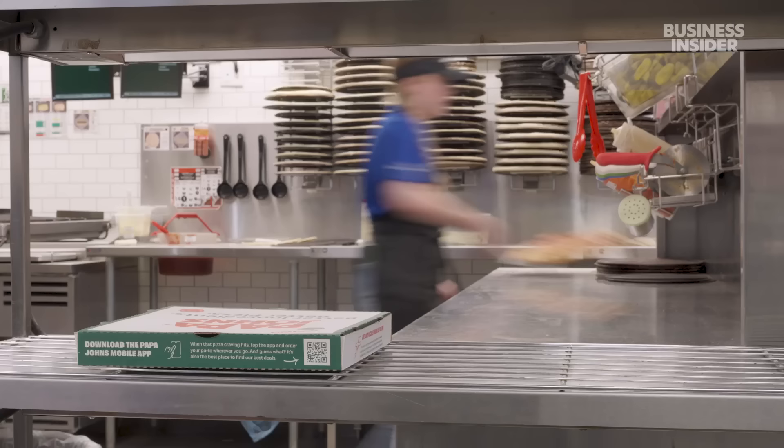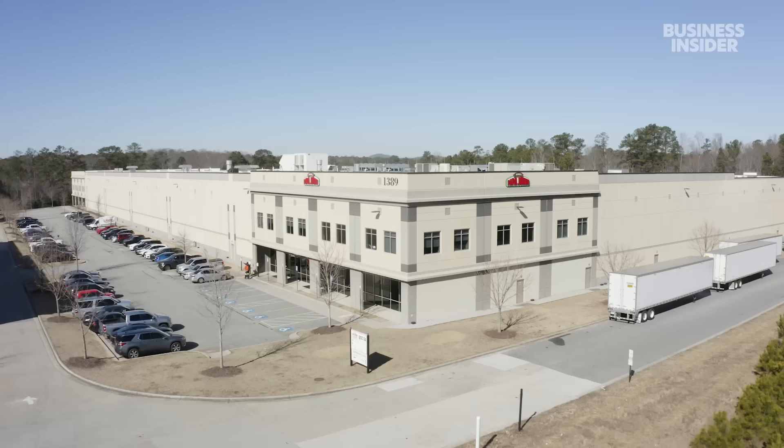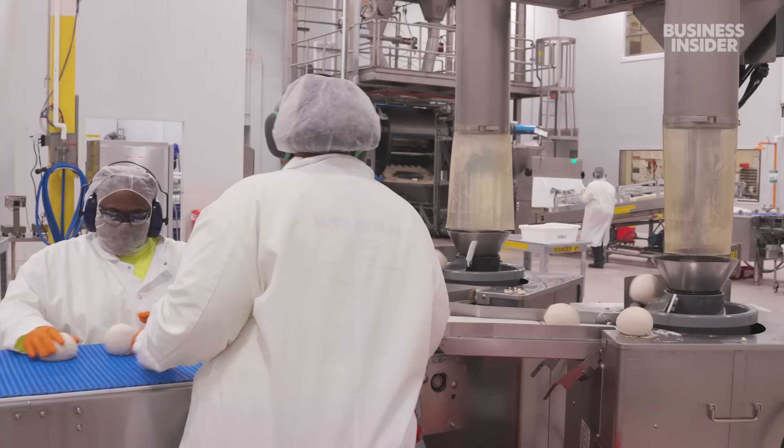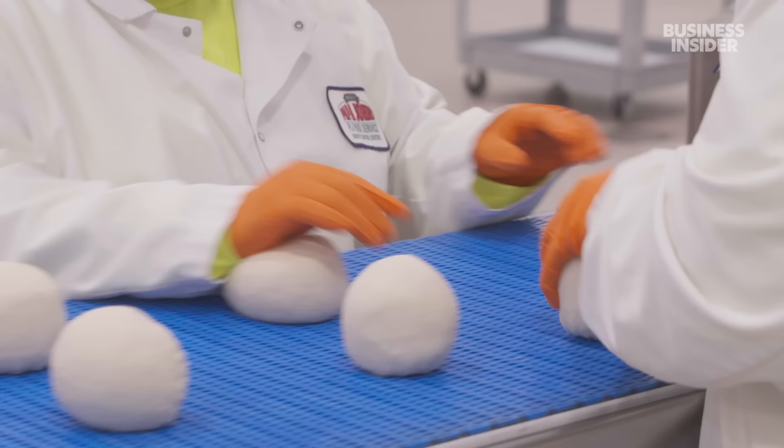Papa John's is the third largest pizza delivery chain in the world, with about 5,900 locations globally. Its operation depends on huge quality control centers like this one, which are essentially giant pantries for the stores around them. Every item that is edible, every item that is inedible, comes out of this facility.